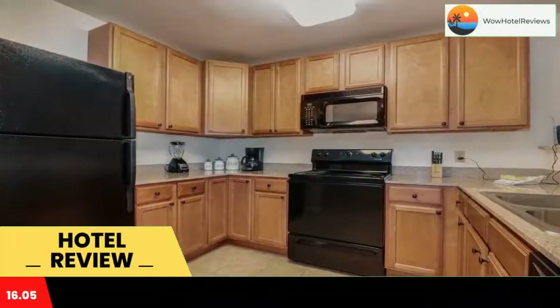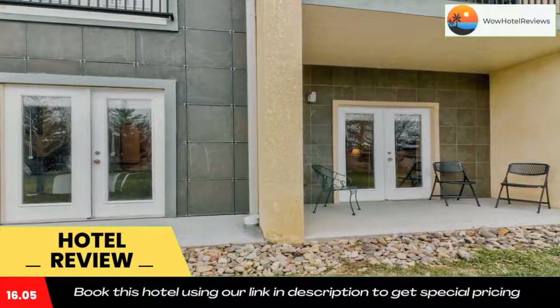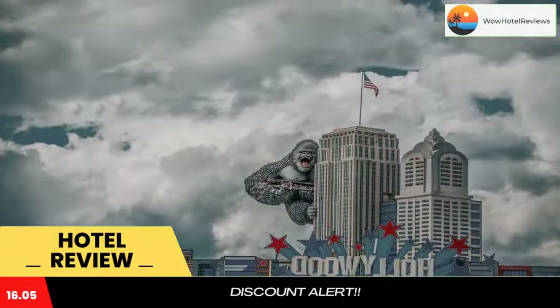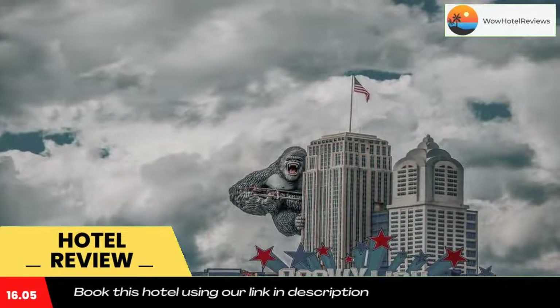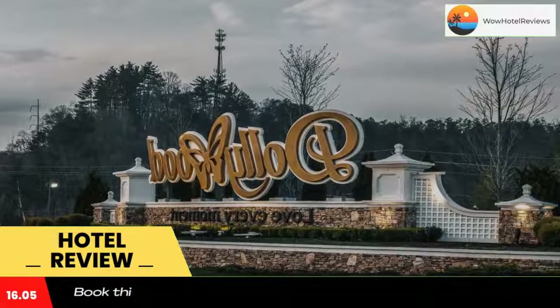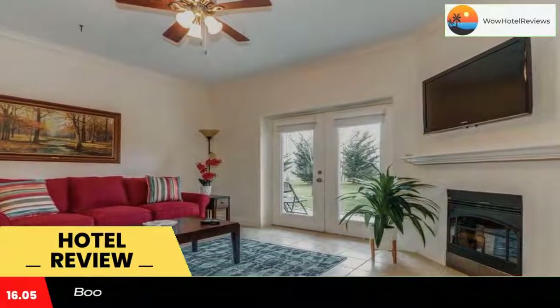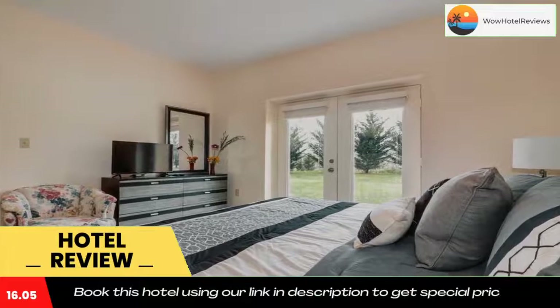The property provides a playground and free WiFi throughout. At the hotel, all rooms include a patio. Complete with a private bathroom equipped with a shower and free toiletries, guest rooms at Sandy Sanctuary have a TV and air conditioning, and selected rooms contain a seating area. Each room also includes bed linen and towels.